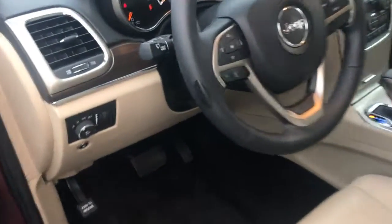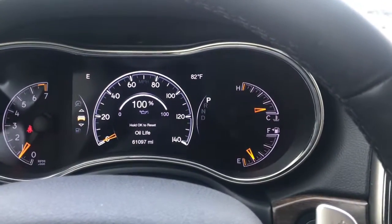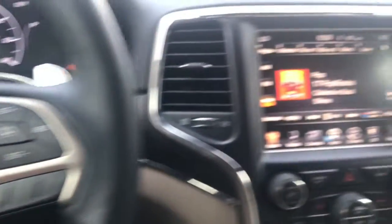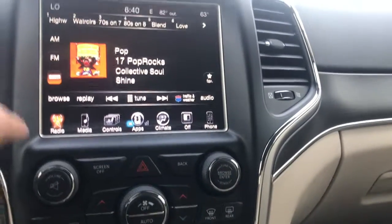Let's sit in the passenger seat here. There's your instrument cluster — looks like 100% oil life, so a lot of good stuff here. Bluetooth, looks like we've got Sirius XM in here, and heated and ventilated front seats — really nice option here.